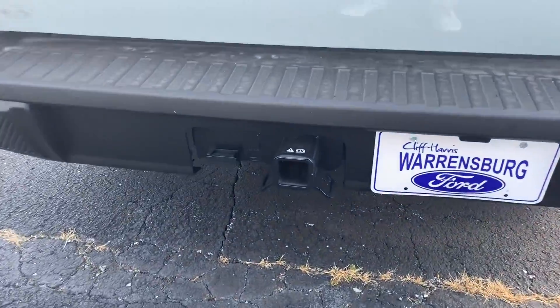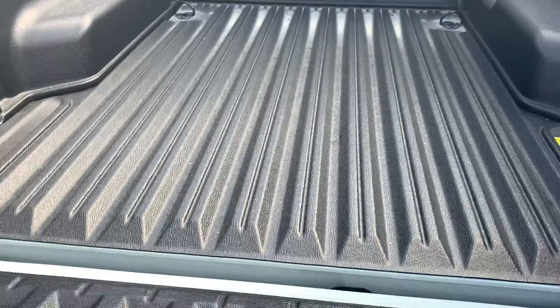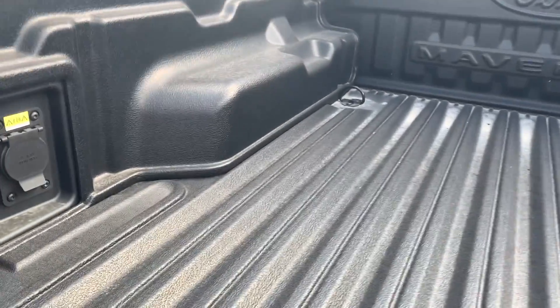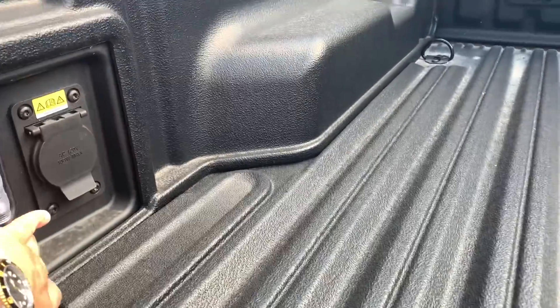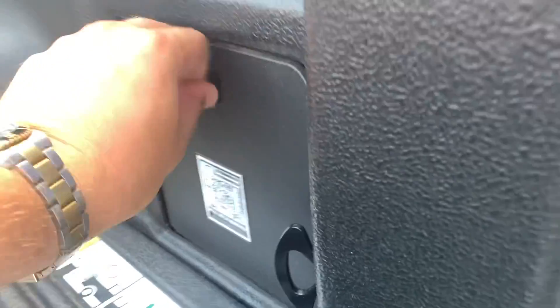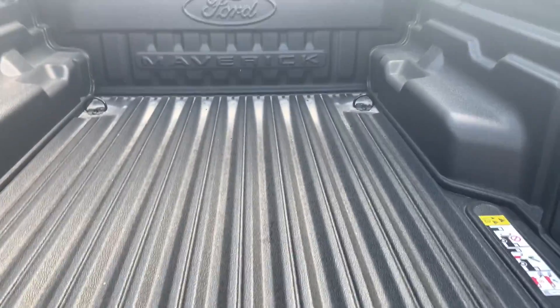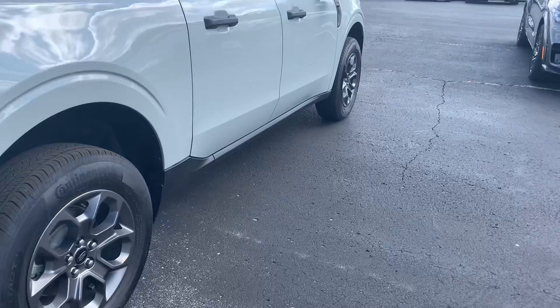Coming around back here, you do have a receiver hitch with pins set up as well. Of course, a drop-in bed liner here in the back, power inverter on the left side, and then storage on the right-hand side. D-ring attachments there in the rear — so if you need to haul anything, you can definitely get that.